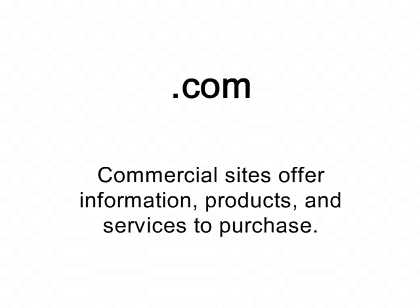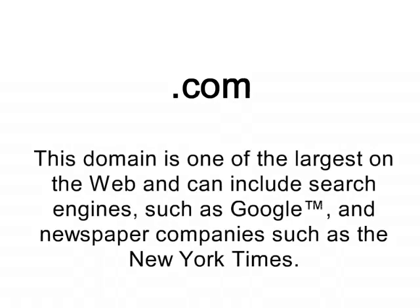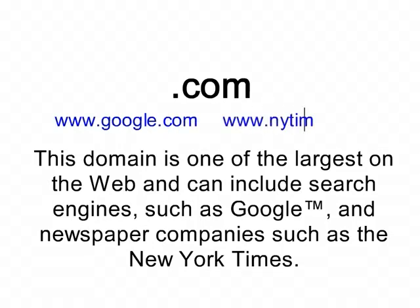Commercial sites offer information, products, and services to purchase. This domain is one of the largest on the web, and can include search engines such as Google, and newspaper companies such as the New York Times.